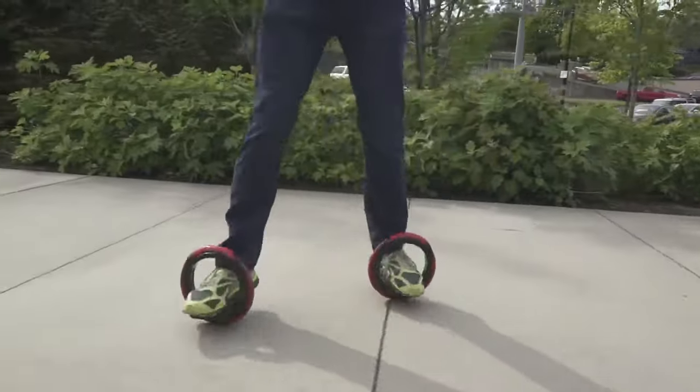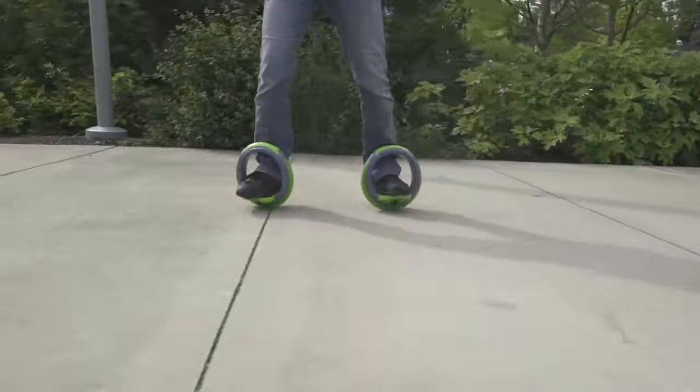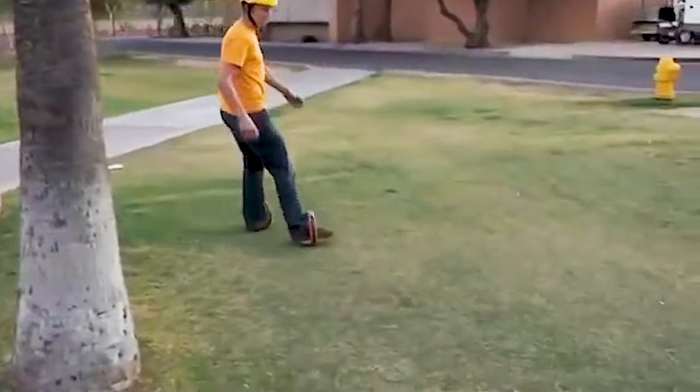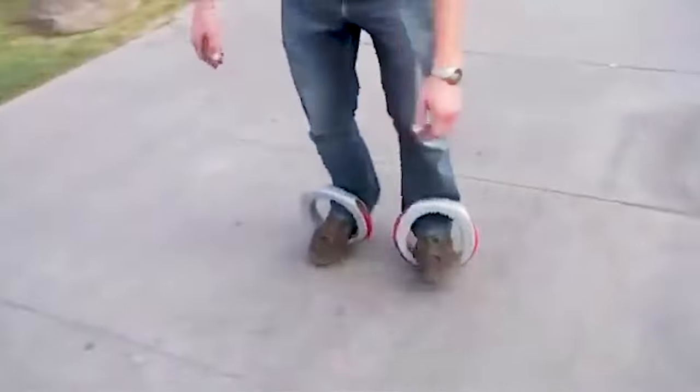With these fun-filled shoes, your possibilities are endless when it comes to performing tricks and executing impressive maneuvers. Let your imagination run wild as you explore the boundless creativity that comes with having two feet equipped with these innovative designs.